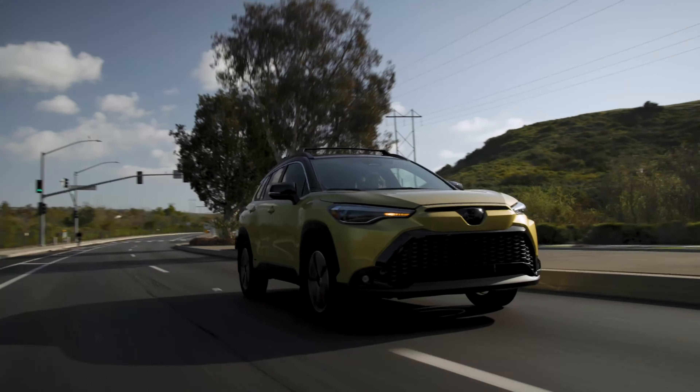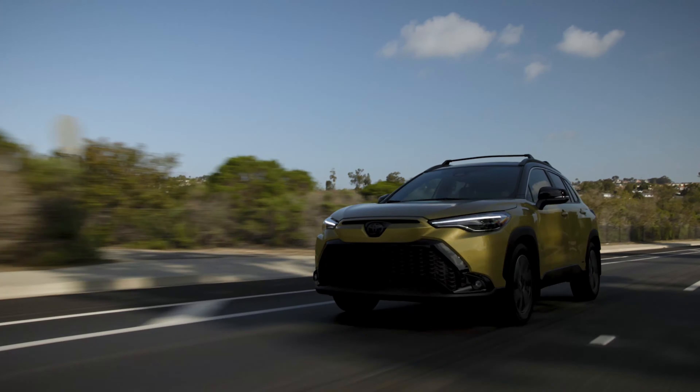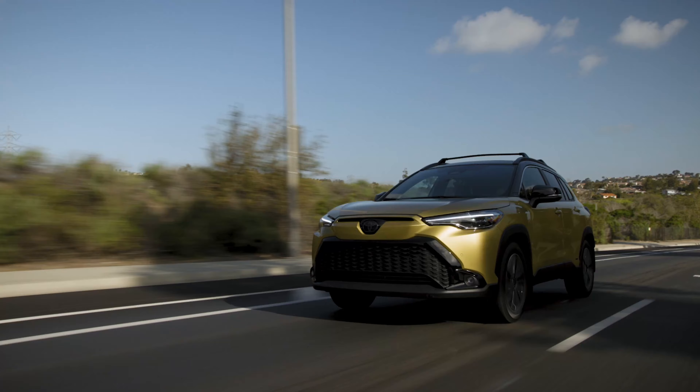If you are shopping for one of these SUVs, you should consider the hybrid because it comes standard with all-wheel drive. It also gets a combined 42 mpg and you can utilize regular fuel.